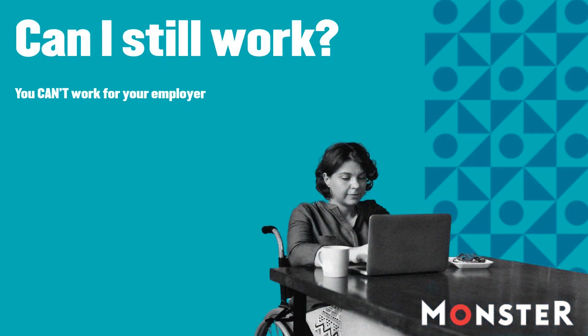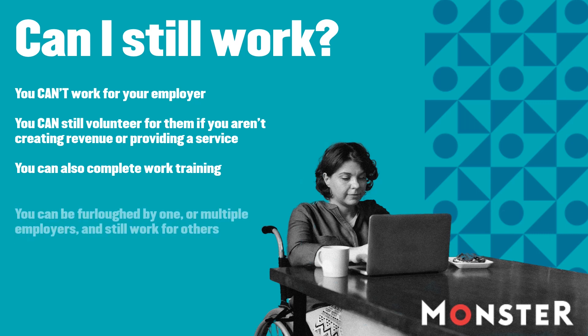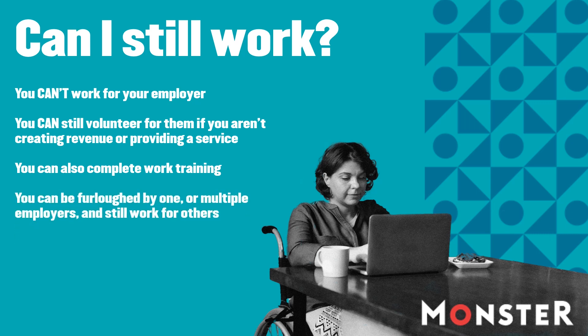Can you still work? Broadly speaking, no. Companies that claim for your wages and still ask you to do work could be audited and in severe trouble. This scheme is designed to soften the economic impact of a lack of demand. If there is still profitable work for you to do, then you should not be furloughed.